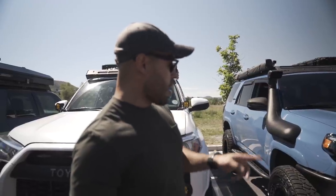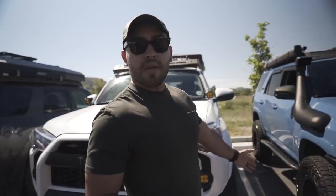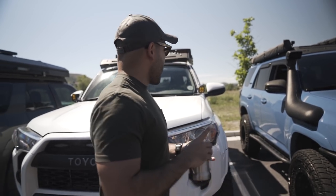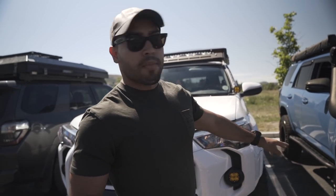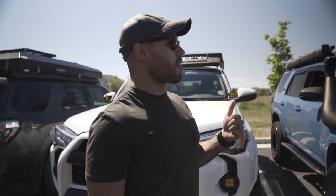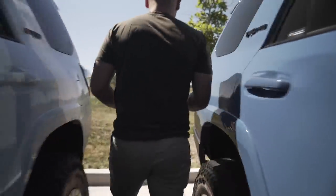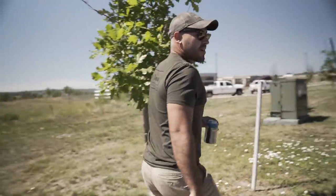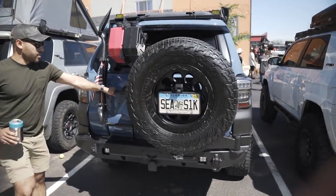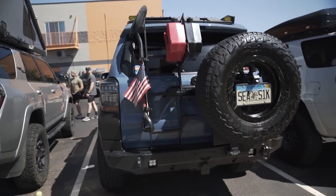I have Agency Six wheels — Ray 10s — they're negative 38 offset. Running full Victory 4x4 skids: aluminum up front and steel for the fuel skid. The Victory 4x4 rear bumper does fit with the C4 ladder. It's a modular bumper so you can just buy the base and keep adding more options to it.